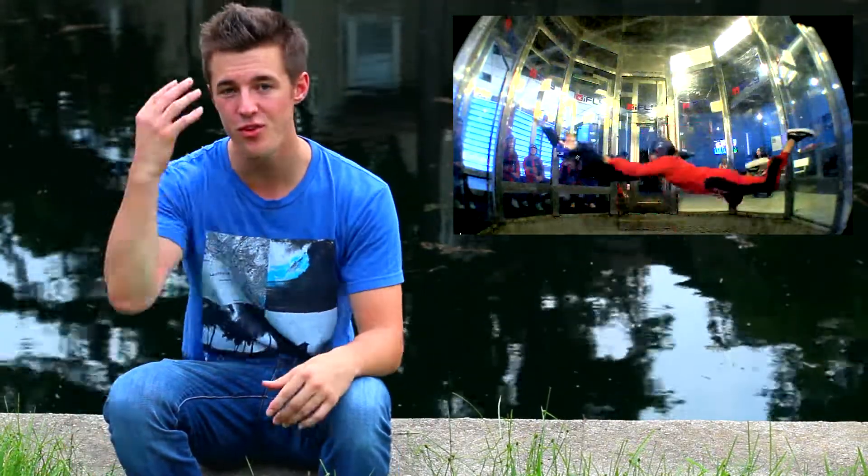Air resistance happens when you run into the air, or the air runs into you, or both. So let's say you go for a jog and you feel your hair flying backwards — that's air resistance. Or say you jump out of a plane: while the air might be standing still, you are falling into it, and all of a sudden you stop accelerating and just travel at the same speed the whole way down — that is also air resistance.